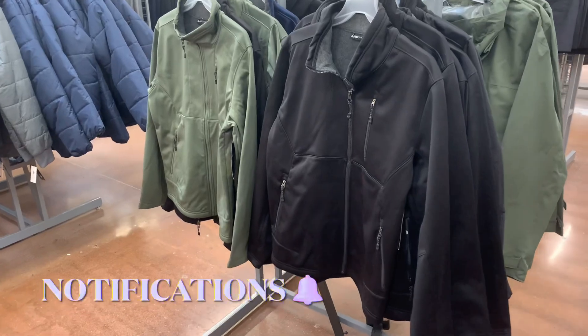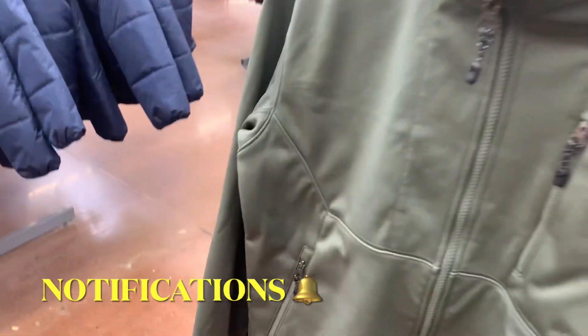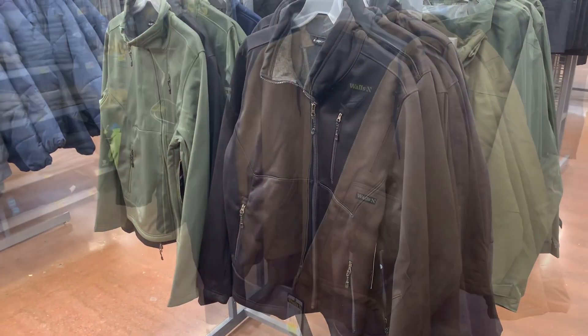They also have these Swiss Tech jackets — it says 'new' on the sign but it's on clearance already, because winter's almost over and nobody's really buying a winter coat now. But if you want to save money for next year, that's a really good brand. They're only sixteen dollars and they had blue, green, and other colors.